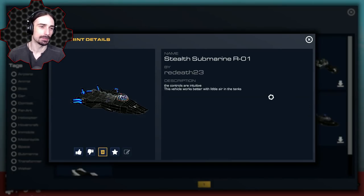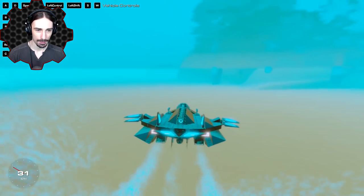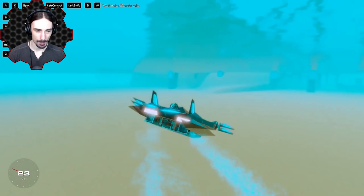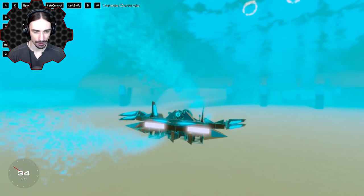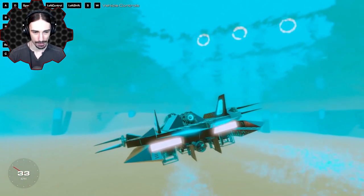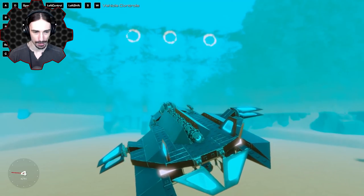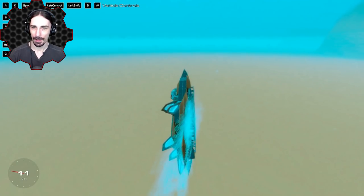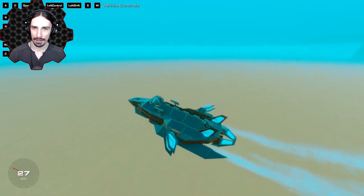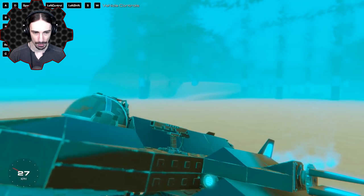Since we're near the water, let's go with the Stealth Submarine R1 by Red Death 23. Check this out — we've got pitch and roll, left shift and left control for the diaphragms, the buoyancy things. If we activate them at full force we go up, and we go back down if we don't. I actually don't think I've ever shot weapons underwater before — it's so quiet.